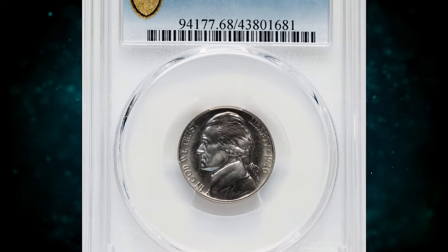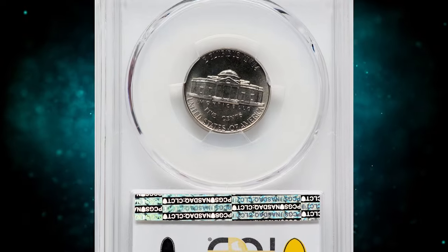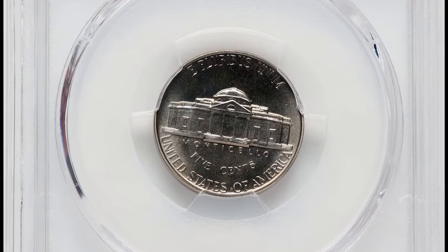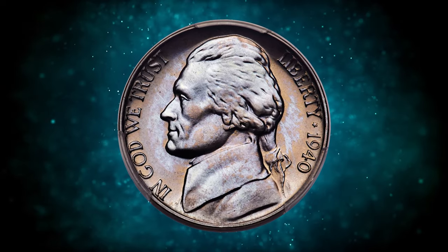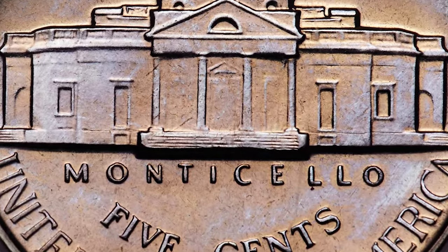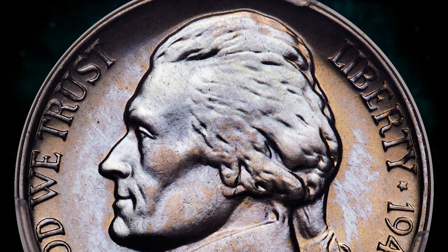Number 3. This is a 1940 Jefferson Nickel with Reverse of 1938, a proof gem in PR-68 condition. The Reverse of 1938 is identified by the mushy steps on Monticello, contrasting with the Reverse of 1940, which has sharply defined individual steps. The Reverse of 1938 variety is by far the rarer of the two in proof format.